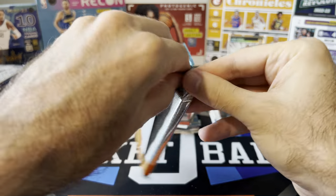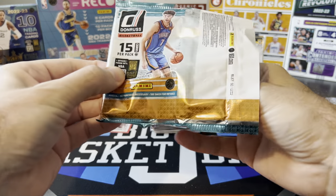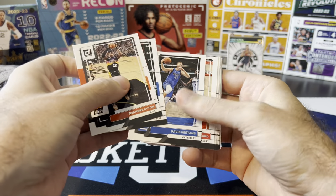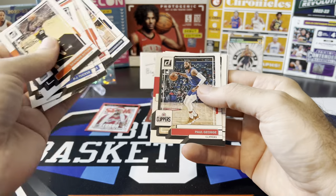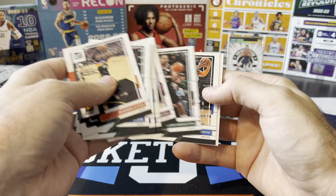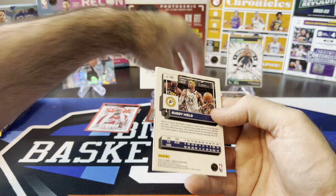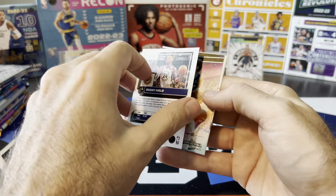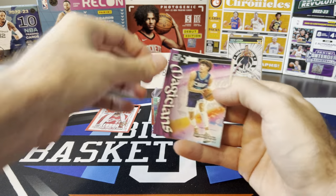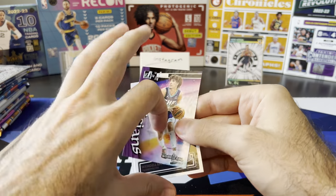Donruss blaster pack — 15 cards per pack. I like how they supercharged the blaster boxes with more cards per pack this year. Okoro, Ant-Man, Middleton, Obi Toppin, Buddy Heald. This is going to be our green laser — yes it is! Buddy Heald green laser. Got Lamello, Magicians, rookies of Wendell Moore and Luke Travers.